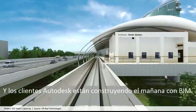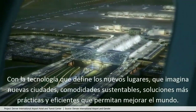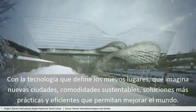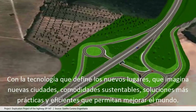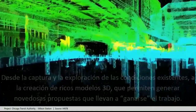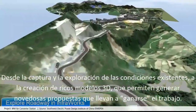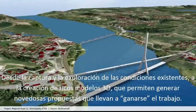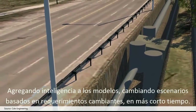Autodesk customers are building tomorrow today with BIM — with the technology that can take them to new places, to imagine new cities, more sustainable facilities, more practical solutions, and helping to create better solutions for a better world. From capturing and exploring existing conditions to creating data-rich 3D models and generating stunning proposals that win work, adding intelligence to models.